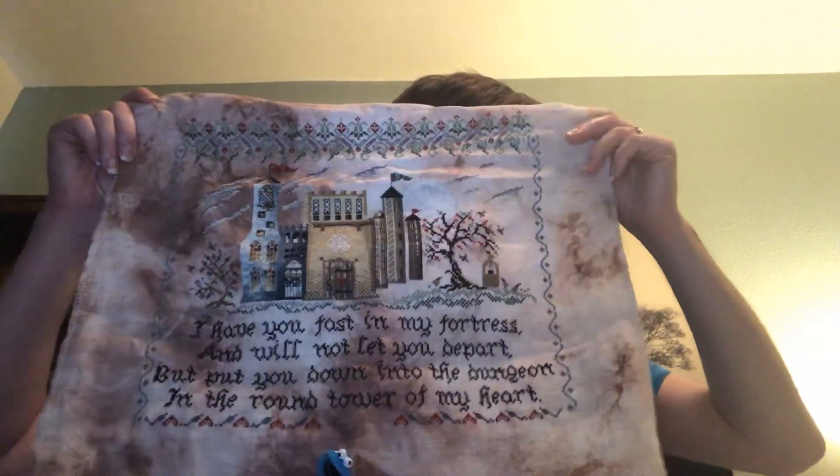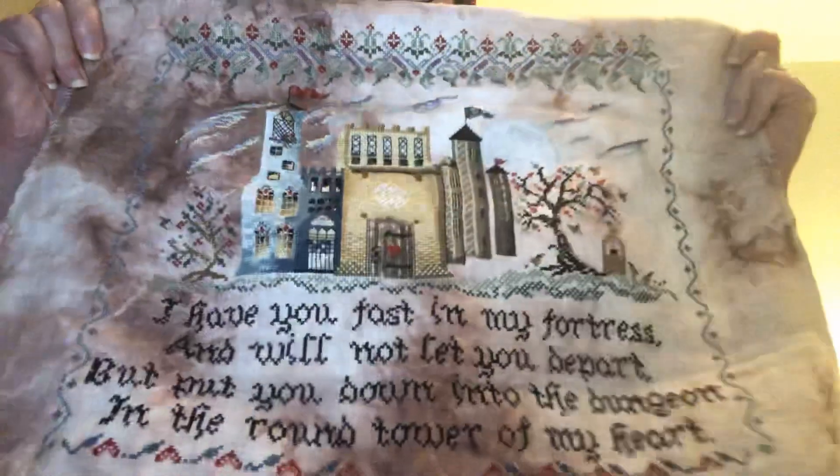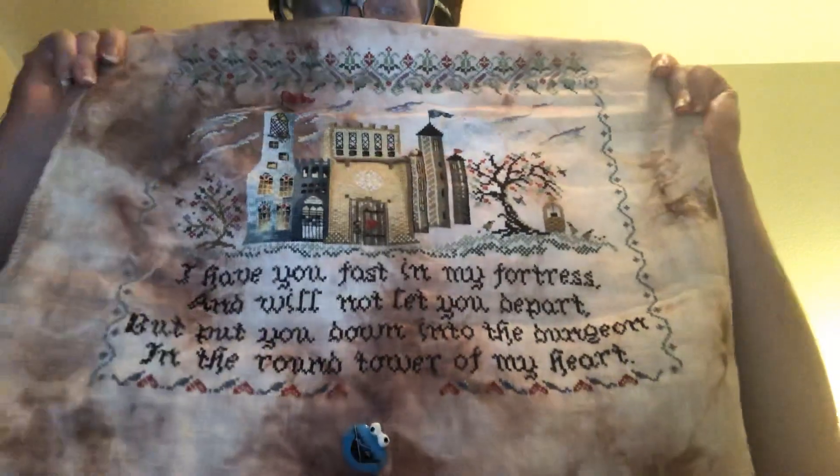My NaNoStitchMo project was Longfellow's Round Tower — the first project for NaNoStitchMo. I hit my page finish, so I am officially two-thirds of the way done with Longfellow. It says — I'm going to flip this around so I can see it — 'I have you fast in my fortress and will not let you depart, but put you down in the dungeon in the round tower of my heart.' I'm going to be sad when this is done, but it's been a lot of fun to work on.